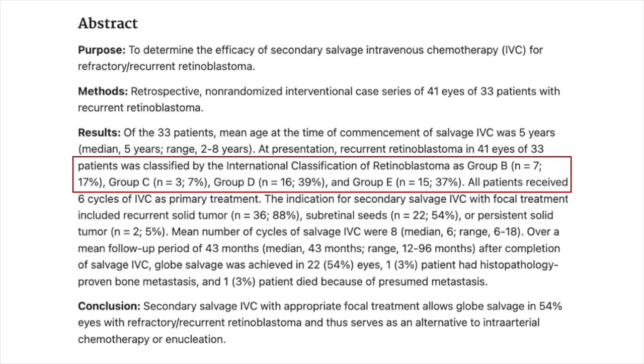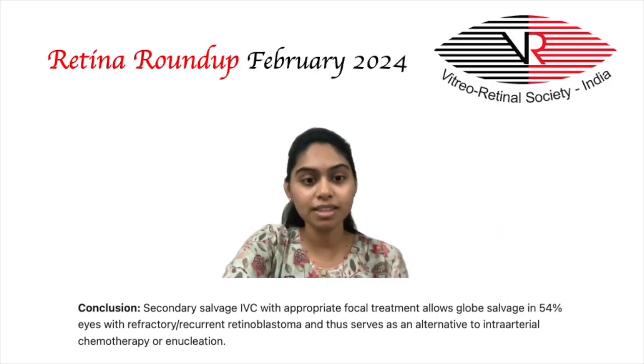Globe salvage was achieved in 54% of eyes, histopathology-proven bone metastasis was seen in 3% of patients, and death due to perceived metastasis occurred in 3% of patients. In conclusion, secondary salvage IVC with appropriate focal treatment served as an alternative to intra-arterial chemotherapy or enucleation.